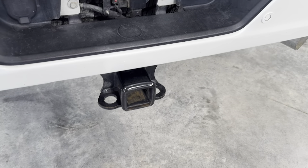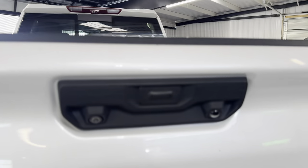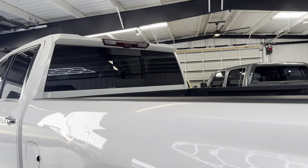Doesn't hardly look like it's had anything in it. Has definitely never fifth wheel or gooseneck towed — he did tell me that. Rear camera, rear LED light, bed camera, bed LED light.